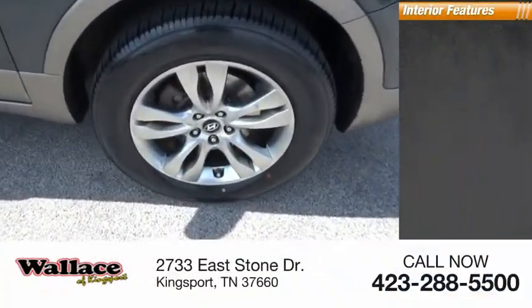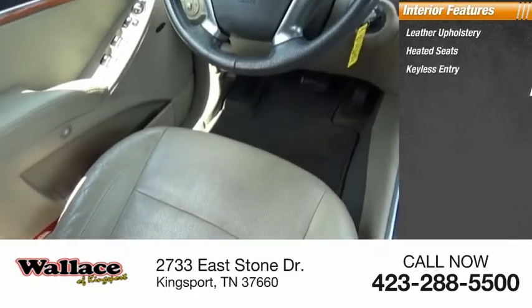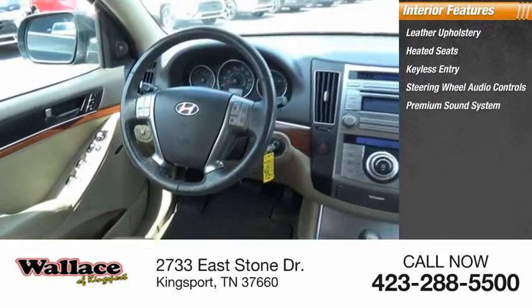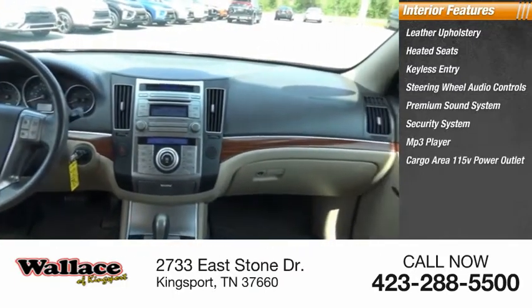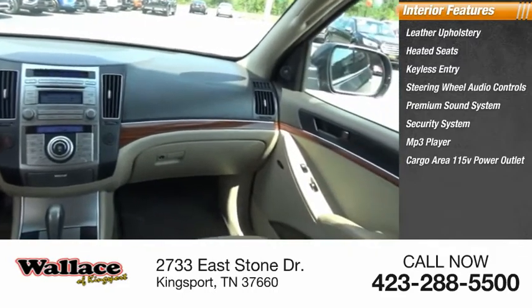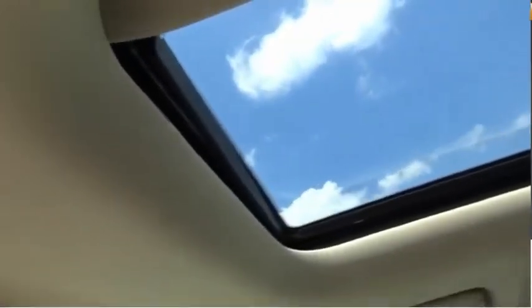Inside you'll find leather upholstery, heated seats, keyless entry, steering wheel audio controls, premium sound system, security system, MP3 player, cargo area 115-volt power outlet, cruise control, and trip computer.